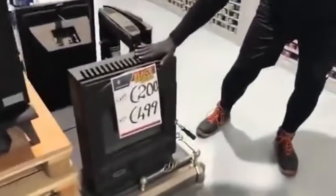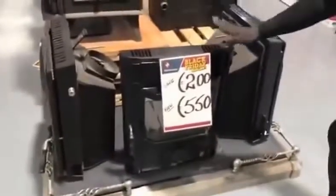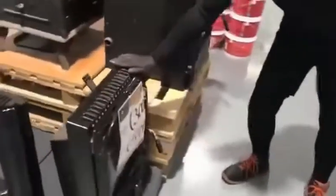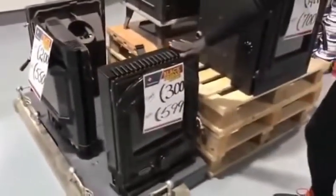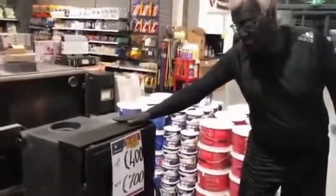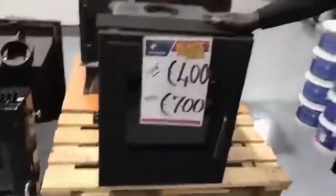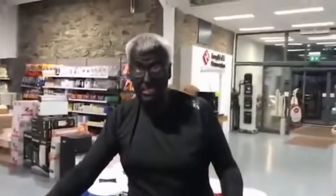Insert stove 200 euro off, down to 499. Your fire door save 200, down to 550. An enamel insert stove, save 300 — 599. And a final one: this big mother of a stove, normally 1100, and I'm knocking 400 off that, so down to 700 euro. So if you want serious deals, come to Smith's Home Value this weekend — all weekend.